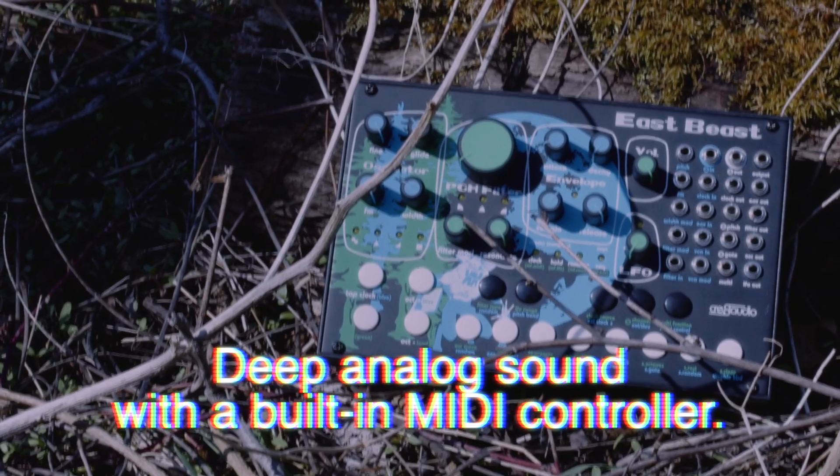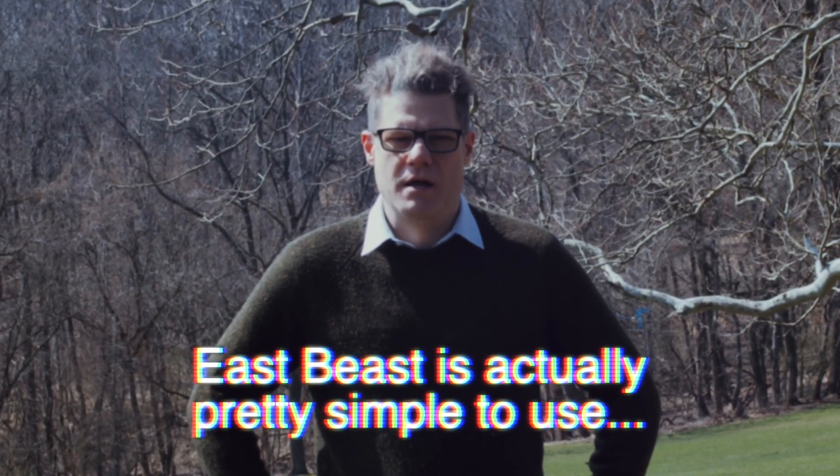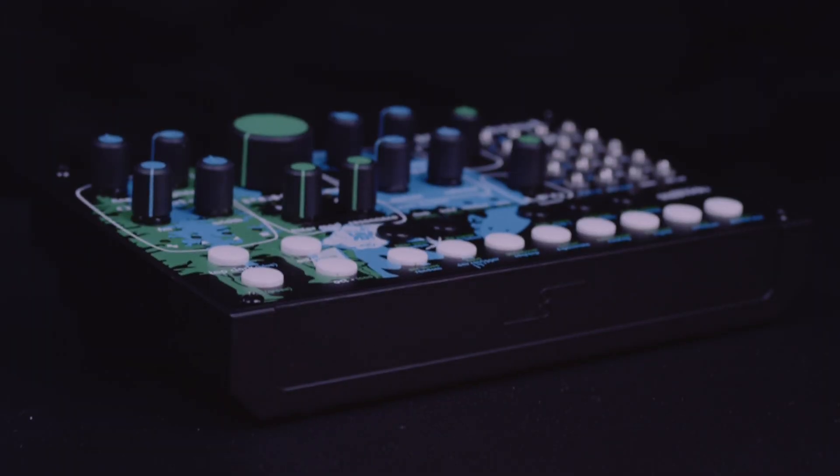As more information comes to light, we start to see the East Beast for what it really is. This is not a simple instrument, but a fully realized semi-modular monosynth full of sonic character and inspiration.